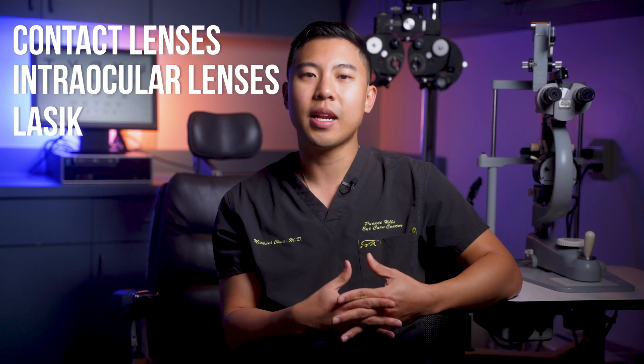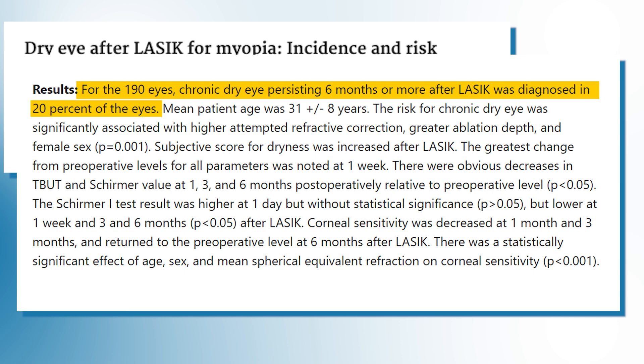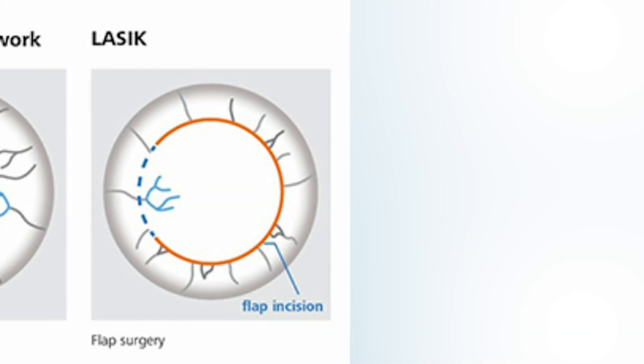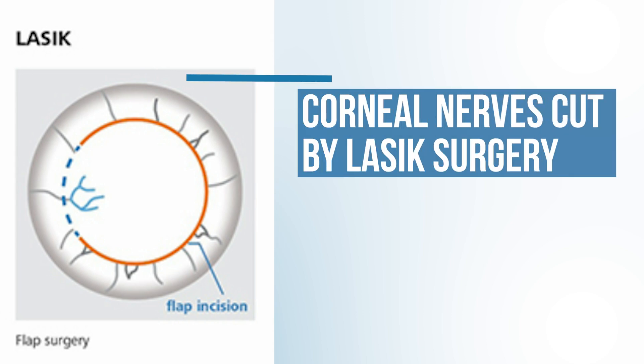The same drawbacks of monovision apply whether through contact lenses, intraocular lenses, or LASIK — your brain has to adapt to two eyes with different focus points, and there can be decreased depth perception. Another drawback is dry eye. The incidence of chronic dry eye after LASIK has been reported in the 20-30% range in several studies, and aging is one of the most common risk factors for dry eye. LASIK creates a corneal flap and removes tissue, also cutting corneal nerves that are critical for maintaining a healthy tear film, increasing the risk of dry eye.